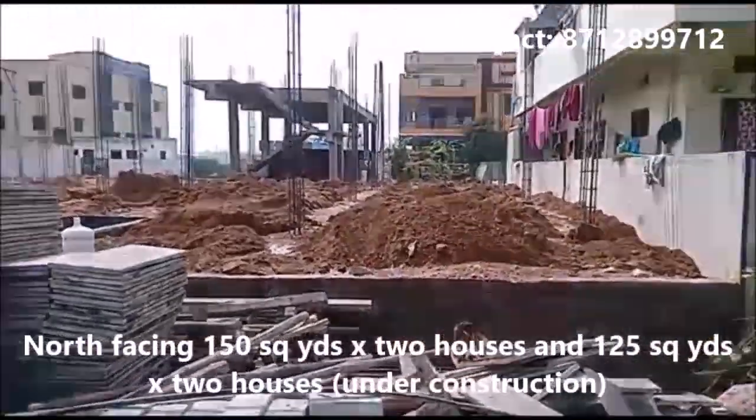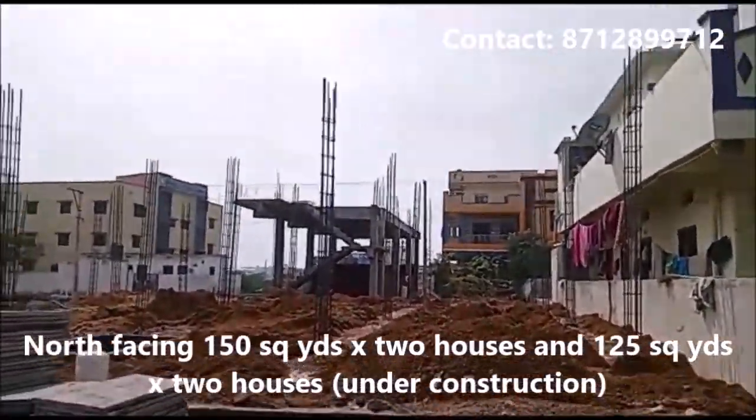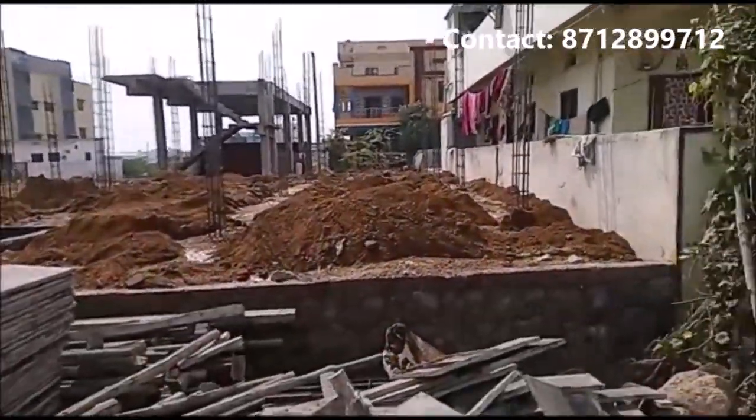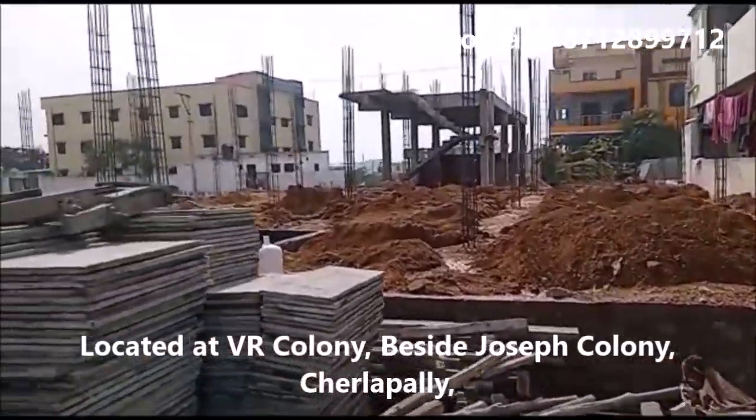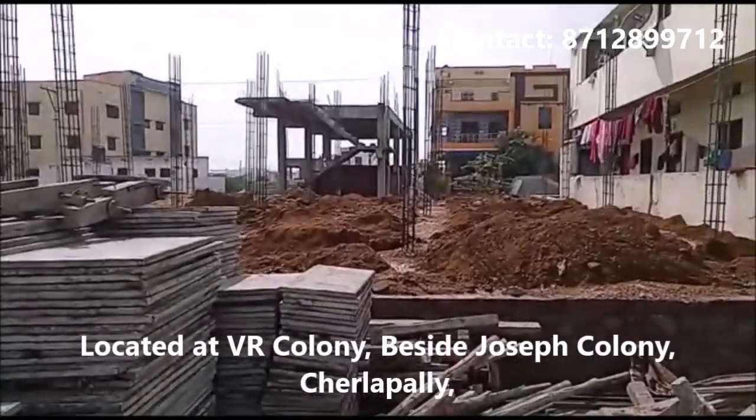Welcome to the independent house for sale channel. This is a 150 square yards north facing trend inland, pillar relation under construction. It is located at VR colony, near Joseph colony.